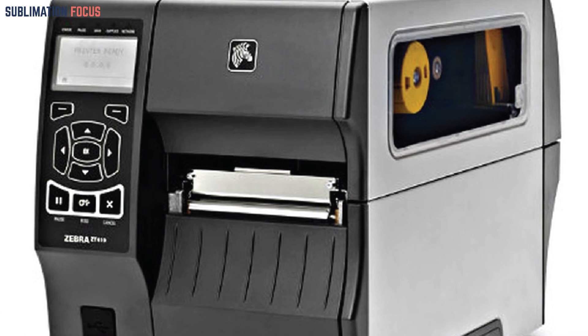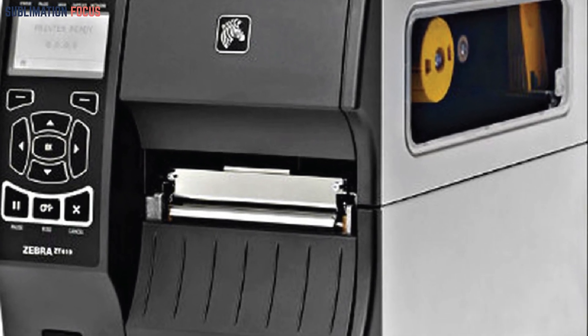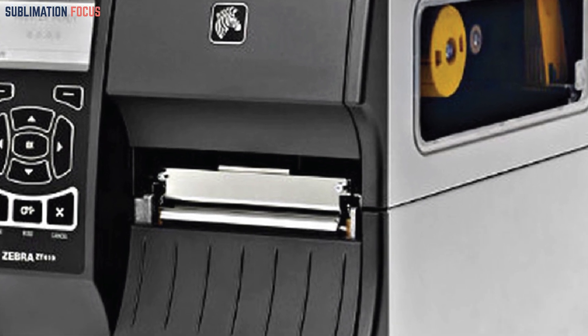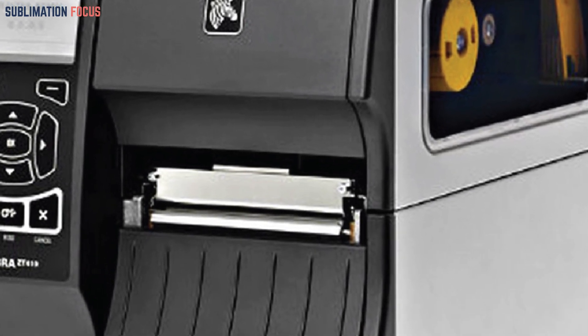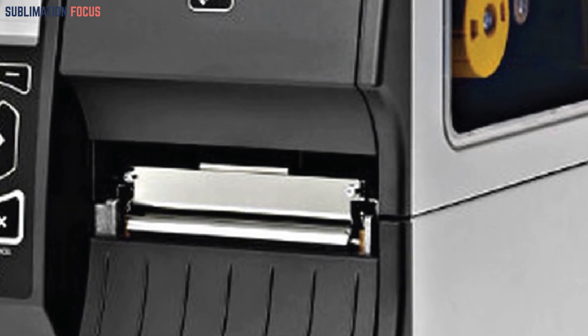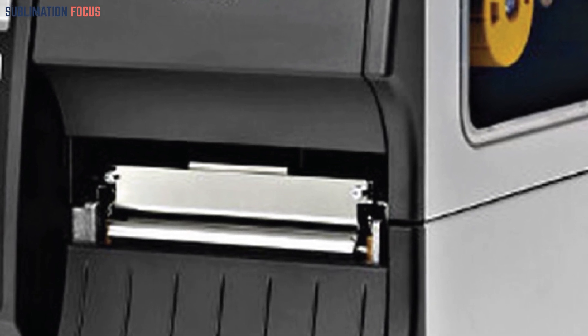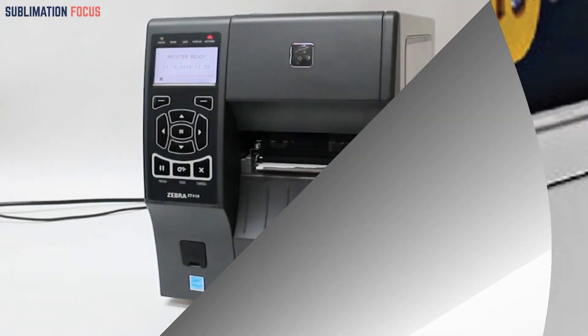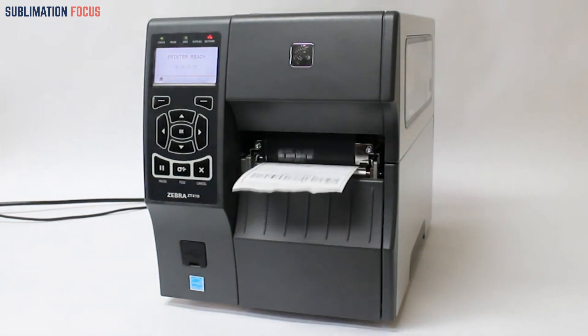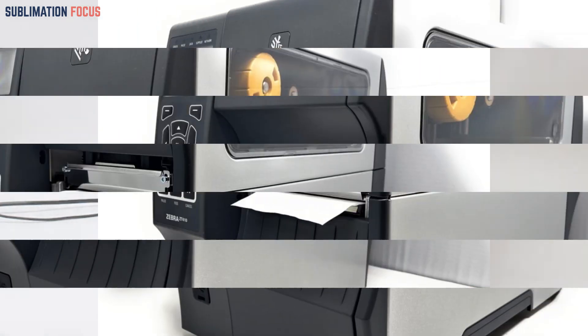Number two is the Zebra ZT410 wireless thermal label printer. In this modern age of technology, discovering an exceptional wireless printer priced under two thousand dollars is not only feasible but also an exciting opportunity. Among the wide array of options available, the Zebra ZT410 wireless thermal label printer takes center stage, with its sleek design, cutting-edge features, and unmatched reliability — an undeniable game changer in the printing world.